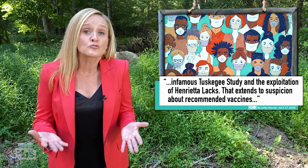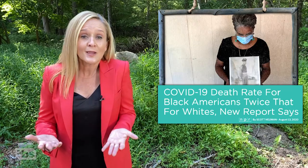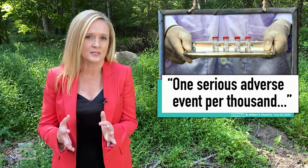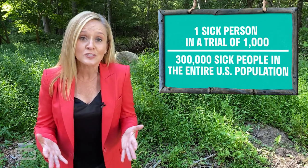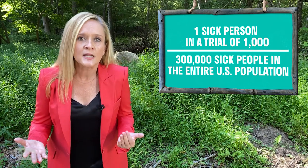But Black Americans are twice as likely as White Americans to die from COVID-19, and that's why it's so important that they're represented in the trials. If just one person has a serious adverse reaction in a vaccine trial of a thousand participants, it means more than 300,000 people could experience adverse reactions if everyone in America took it.